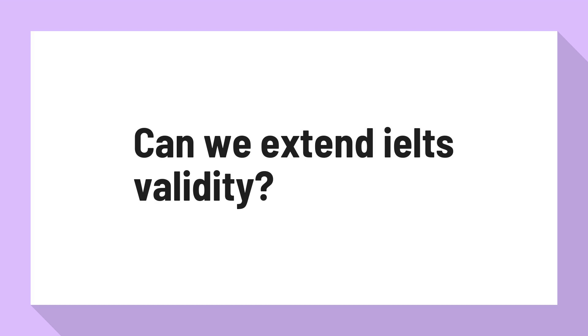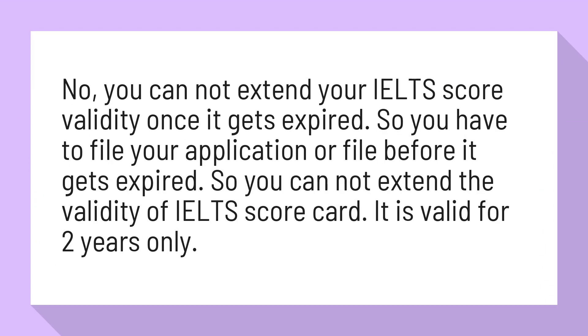Can we extend IELTS validity? No, you cannot extend your IELTS score validity once it gets expired. So you have to file your application before it gets expired. You cannot extend the validity of your IELTS score card — it is valid for two years only.